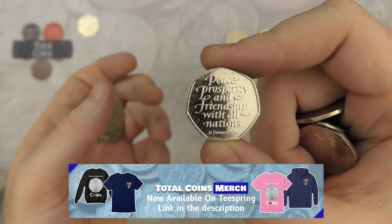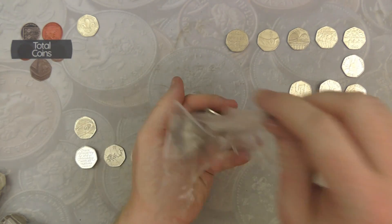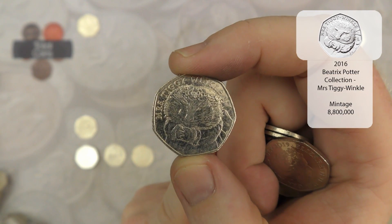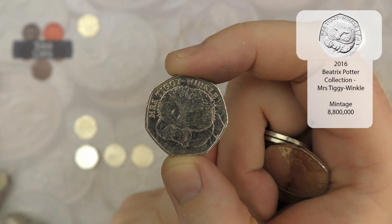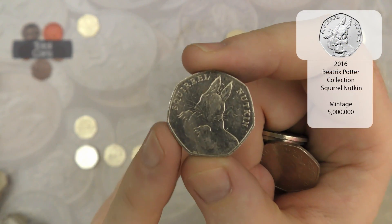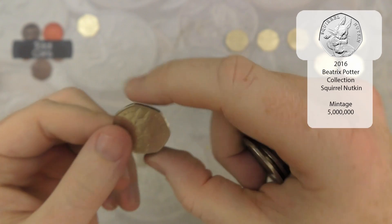There is Brexit number three. And there we go, there's another 2016 Beatrix Potter — it's Mrs Tiggywinkle. The only one of the 2016 set that's not above face value, but still a very nice find and I do keep hold of them. And another Squirrel Nutkin — we have been finding absolutely loads of these recently. I know we found one in the last hunt which was a bit grubby. Absolutely loads of these recently, which is great, not complaining.